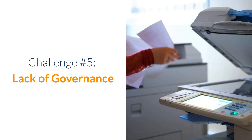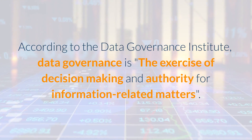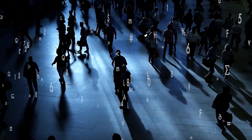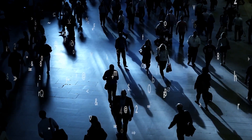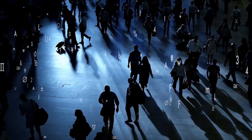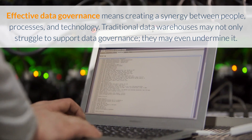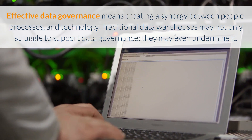Challenge number five: lack of governance. According to the Data Governance Institute, data governance is the exercise of decision making and authority for information-related matters. It helps organizations make decisions on how to manage and gain value from data whilst minimizing cost, complexity, and risk. In an age of growing legal, regulatory, and ethical requirements, it is more important than ever. Effective data governance means creating a synergy between people, processes, and technology. Traditional data warehouses may not only struggle to support data governance — they may even undermine it.